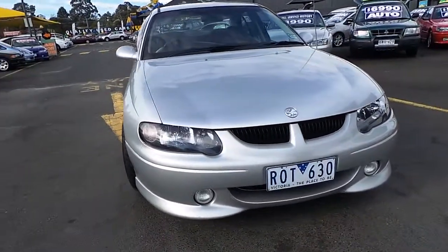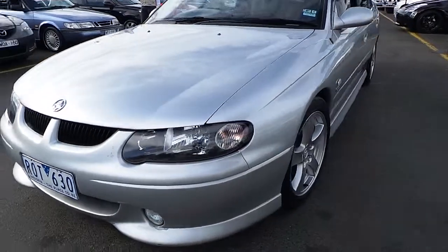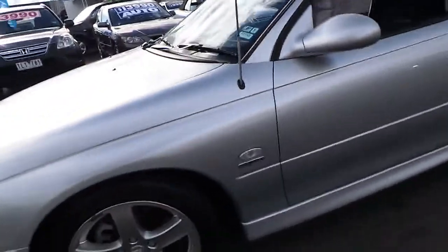Hi guys, it's Matt here from Car City. Today I've got a 2002 Holden Commodore SS Sedan. As we do a quick walk around, you'll see nice factory alloys, appears to be in good condition.